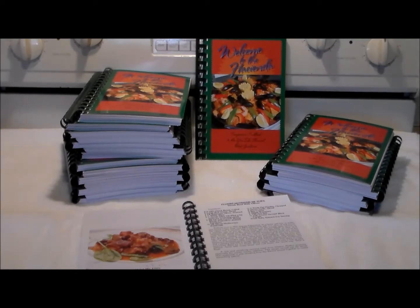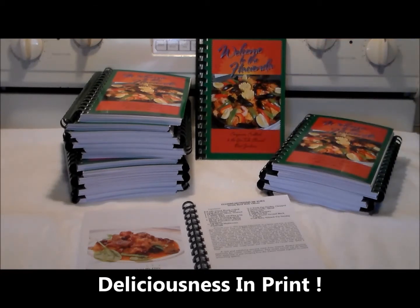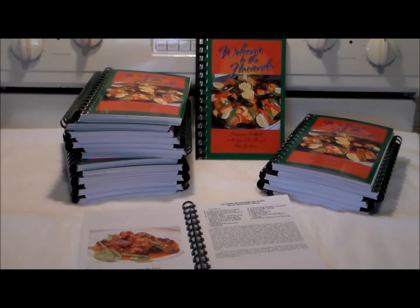Hello everybody, welcome to the Hacienda Rivet. Today we're not doing any cooking on camera — we're always doing some cooking here at the Hacienda — but today we're going to talk about something that's been a long time in the making: my cookbook. The companion cookbook to my YouTube channel is out and available in print. It's called 'Welcome to the Hacienda,' for obvious reasons, since I start every video with 'Welcome to the Hacienda Rivet.' It's a companion cookbook to my YouTube channel.